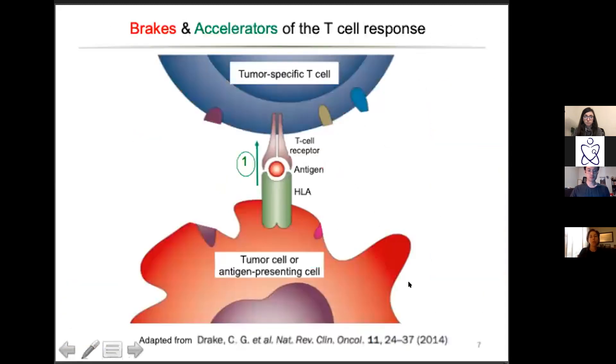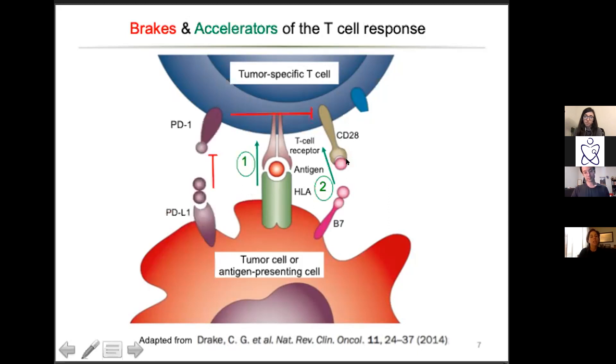How does the T-cell response work? Your tumor-specific T-cells use their T-cell receptor to bind to an antigen — in this case a piece of the virus, but also things like mutated B-RAF or other tumor antigens presented on the surface of the tumor cell or antigen-presenting cell. This binding promotes signal one — the T-cell saying 'let's get ready, we found something we want to kill' — but it also needs signal two in order to actually do its job.